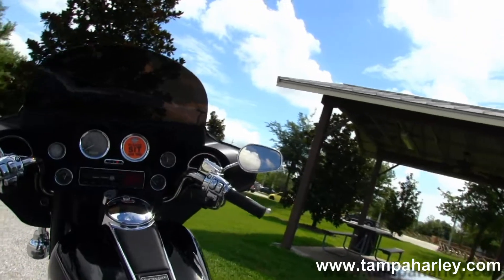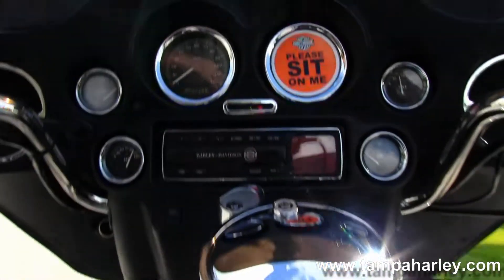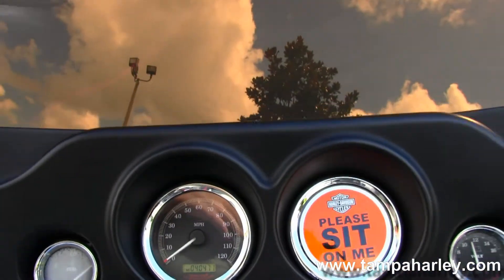Moving up to the upgraded 2-up seat, and up to the tank we have chrome and black tank trim, pull-back style bars with upgraded switch housings and levers.